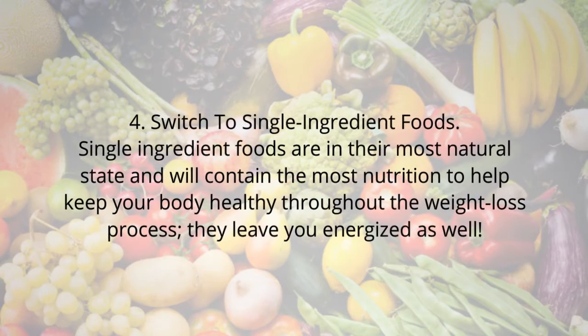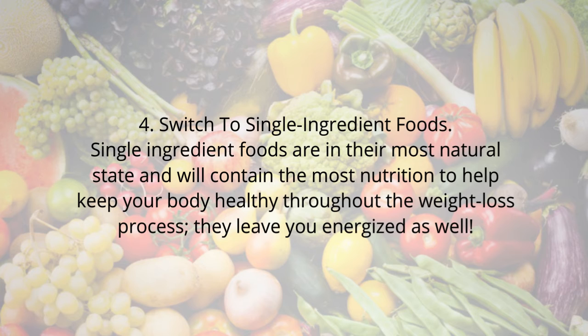Tip 4: Switch to single ingredient foods. Single ingredient foods are in their most natural state and will contain the most nutrition to help keep your body healthy. Throughout the weight loss process, they leave you energized as well.